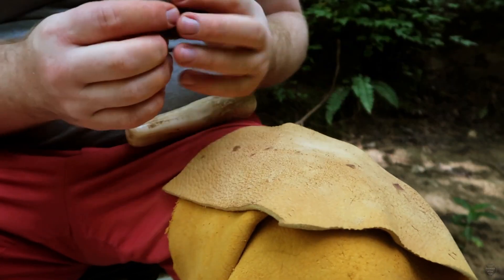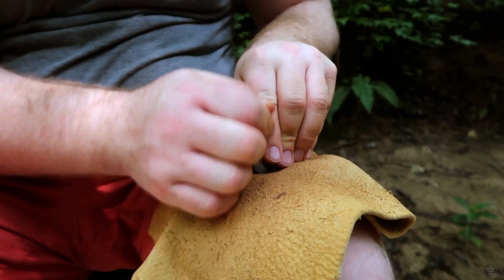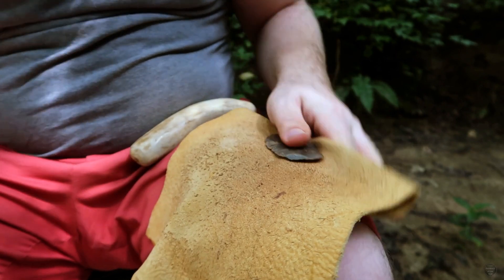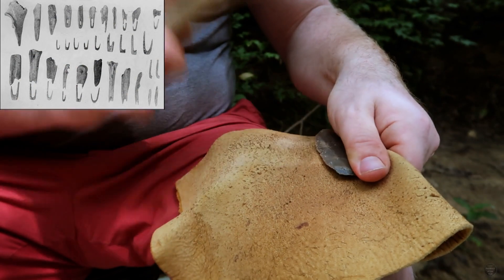Bone objects are also found at Middle Archaic period sites when preservation conditions allowed for it. Some of these include bone awls, atlatl hooks and handles, bone beads, and bone fish hooks.